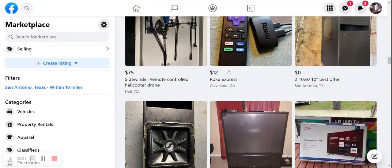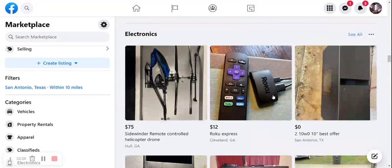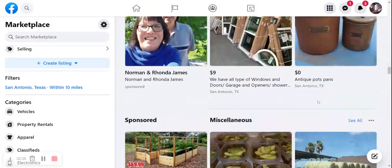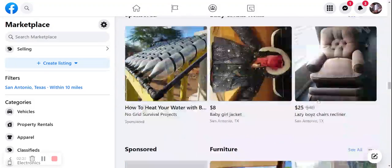We've got a drone for $175 — Sidewinder drone, helicopter drone. $12 for a Roku Express; sounded like a pretty good deal. Moving on down, we've got some antique pots — it says $0, so we're going to skip that one.